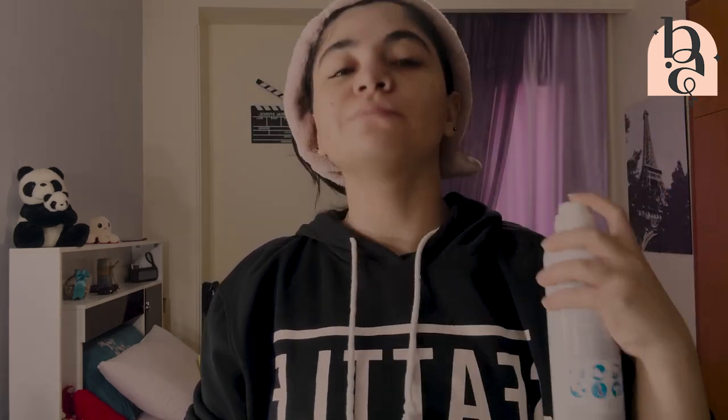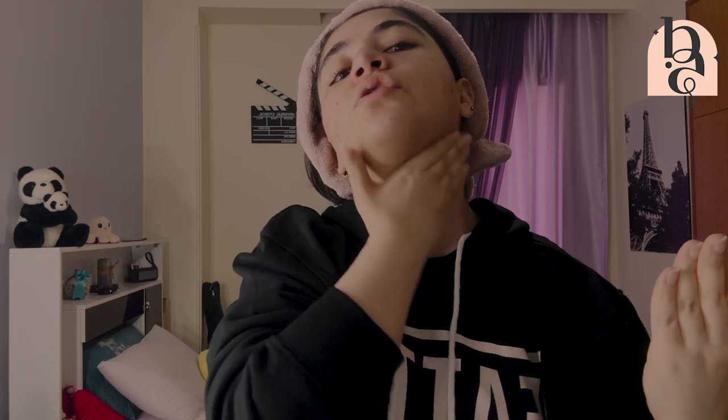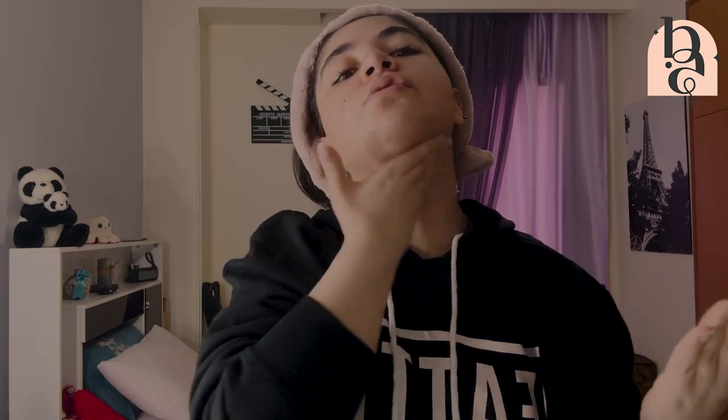So before we put on moisturizer, we're going to dampen our skin. Then take your moisturizer — as much as you want — and rub it between your hands to warm it up a little bit; this helps it absorb better into your skin. When you're putting this on your neck, try to go in an upward motion to prevent premature wrinkles from forming.